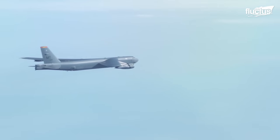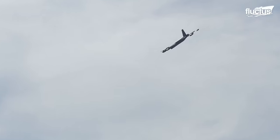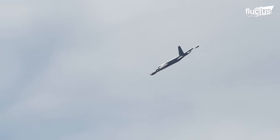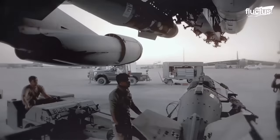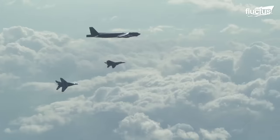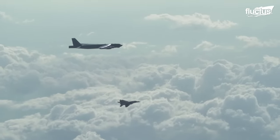The B-52 can fly up to 9,000 miles, while it carries a payload of more than 70,000 pounds of various weapons, including bombs, mines, and missiles. The bomber is capable of carrying both conventional and nuclear weapons.